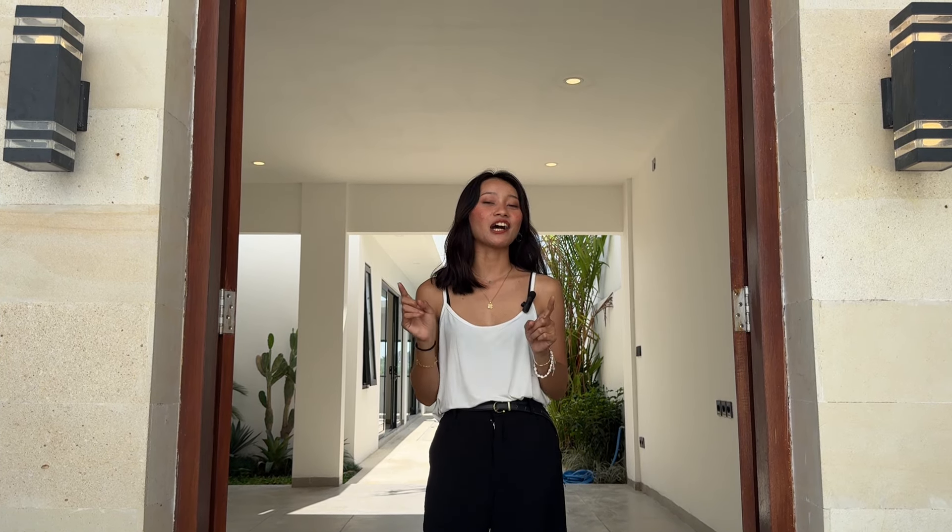What if I told you that this stunning villa in Canggu is just 12 minutes to the beach and priced at just 147,000 euros? And now let's tour this villa.